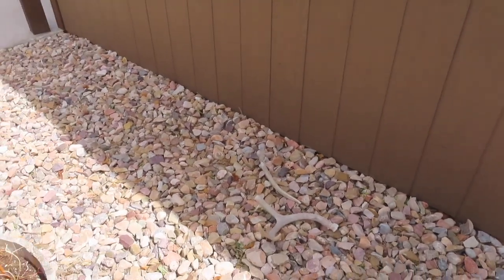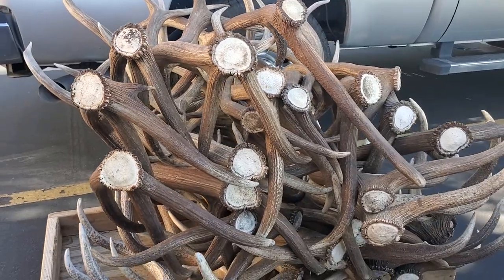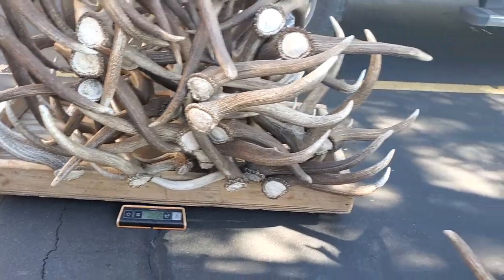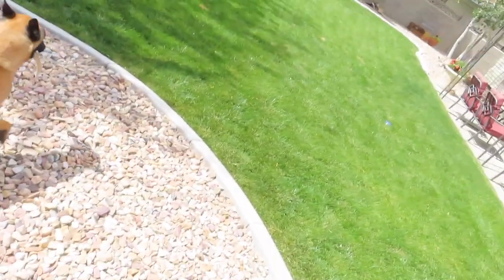That's all that's left. I used to have a big stack of sheds, probably shoulder high, right here next to the shed, but they're all gone now. I actually took them to the antler buyer last week and sold them all. It always sucks to sell them because you want to keep them all, but had to make room. Left a couple for Tracker to chew on, sold the rest.